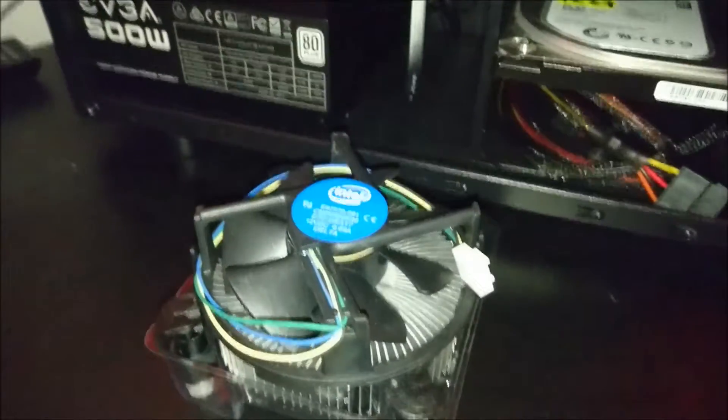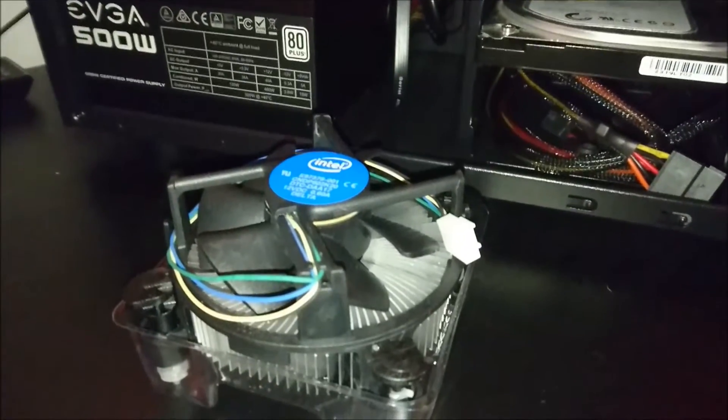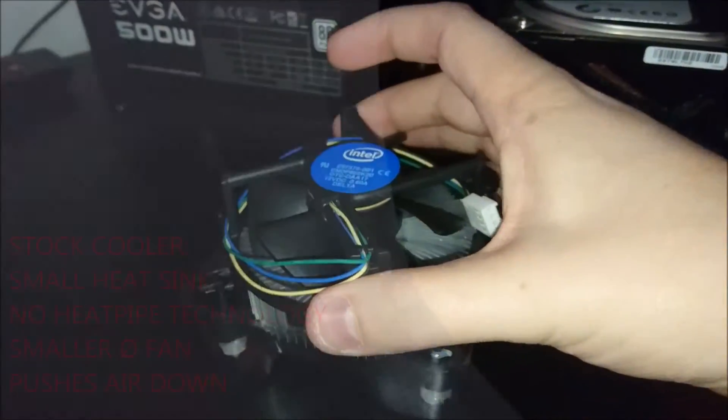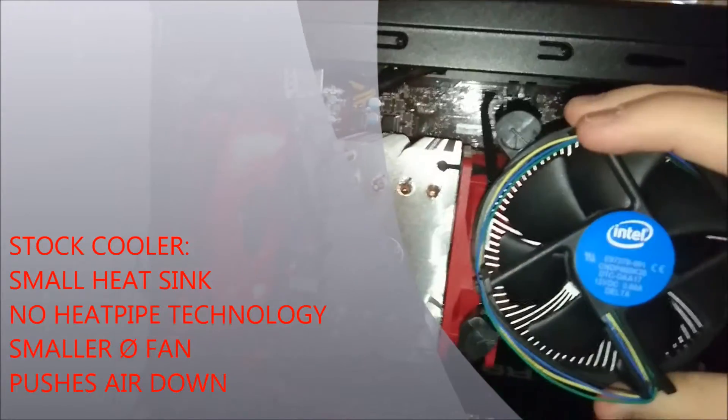When we compare the two coolers it's easy to see why we get such a performance increase with aftermarket coolers. The standard Intel cooler is tiny, it's got a really small noisy fan and actually directs hot air back into the case.